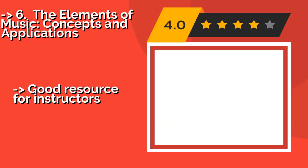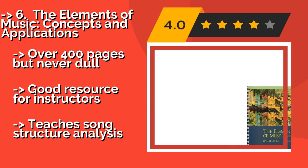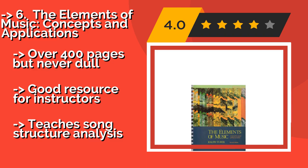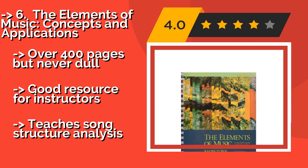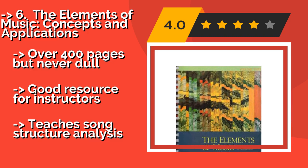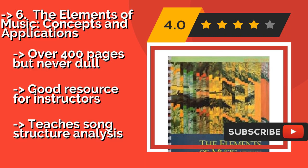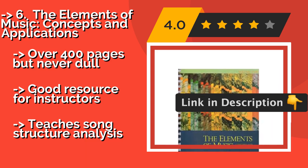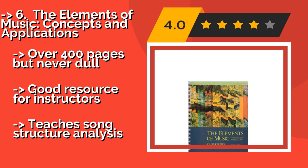The Elements of Music: Concepts and Applications. In this second volume of The Elements of Music: Concepts and Applications, about $2,637.00, there is a focus on understanding the relationships between melody and harmony. The author's prose has a unique, colorful lilt to it, likely a result of his past experience in fiction writing. Over 400 pages but never dull, and a good resource for instructors.